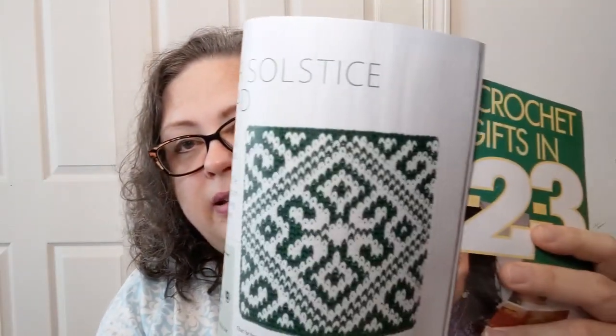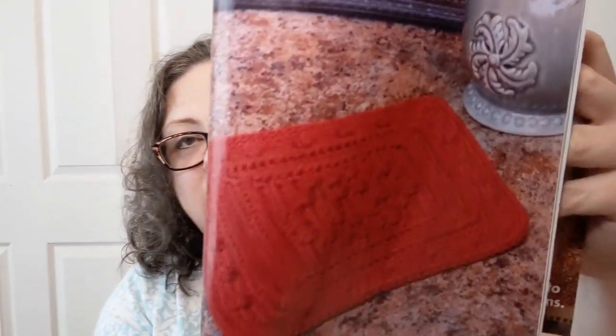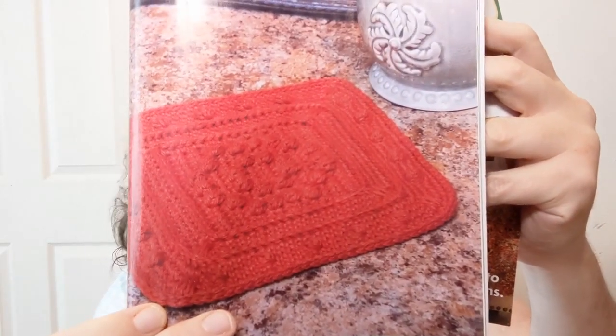I wonder if they give you the graph for the hot pad — it looks like it continues on another page. Yes, they do give you the graph, because you need it for where to stitch, what you're carrying the yarn, and all that. Bobbles in a Square Hot Pad is next — kind of cute, listed as number four intermediate. Bobbles are my nemesis. They're using number four kitchen cotton for that one.